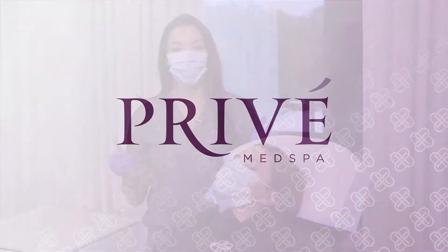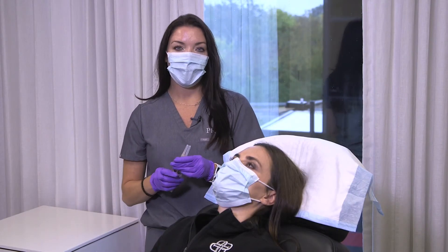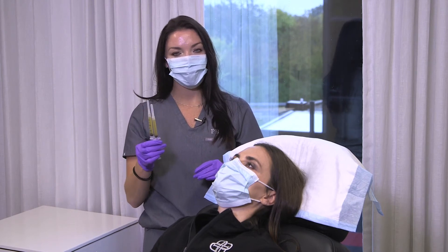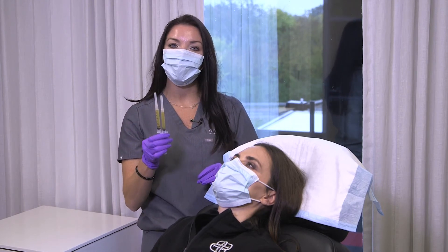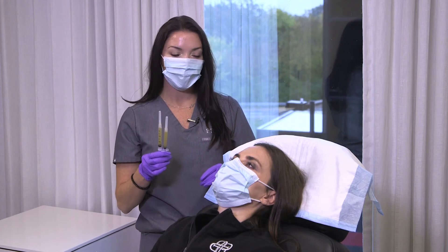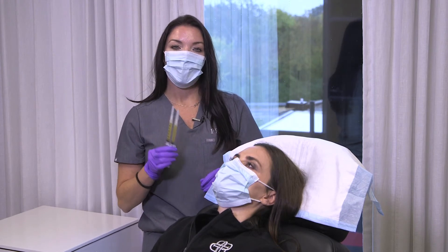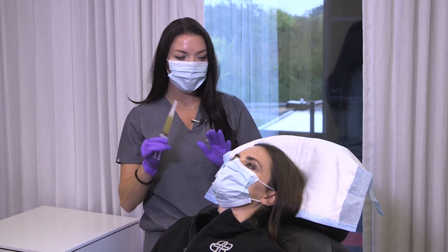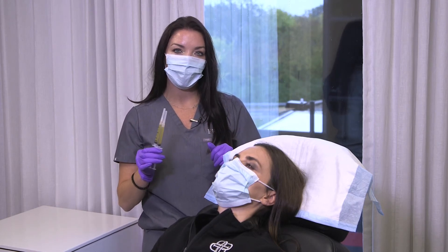We have spun down Rachel's blood and extracted the platelet-rich plasma from the tube. This is what we'll be using to inject into Rachel's scalp to help wake up some of those dormant hair follicles, grow back some hair, help thicken it up, and also help decrease the shedding as well.